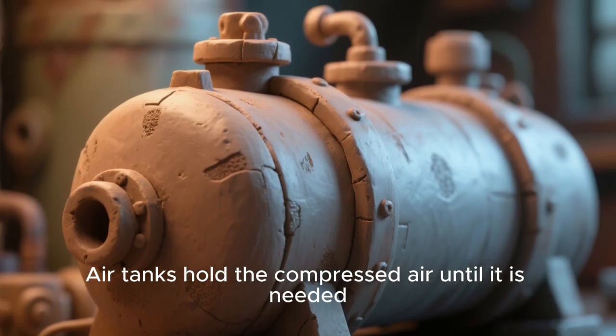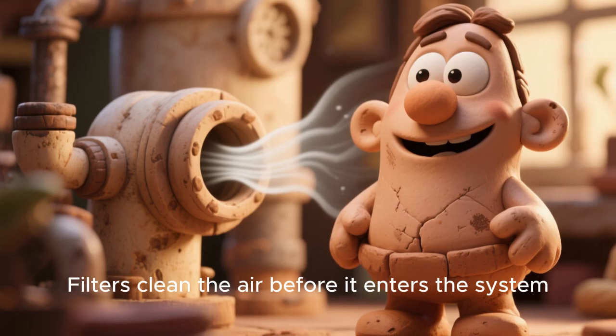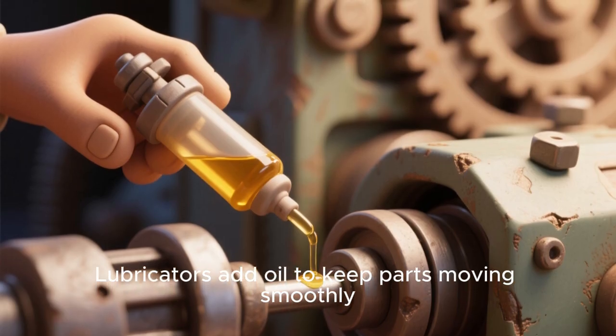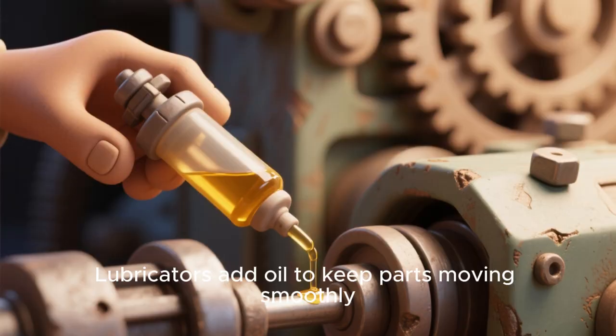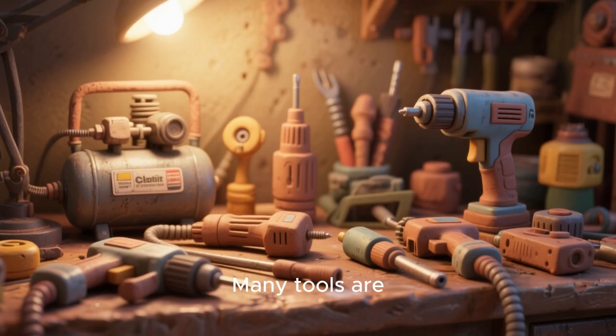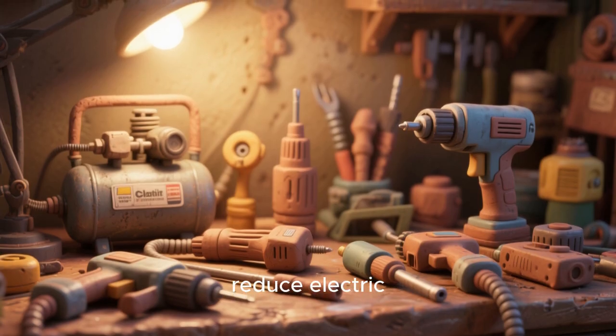Air tanks hold the compressed air until it is needed. Filters clean the air before it enters the system. Lubricators add oil to keep parts moving smoothly. Sensors can detect air pressure and control the system automatically. Many tools are powered by air to reduce electric hazards.